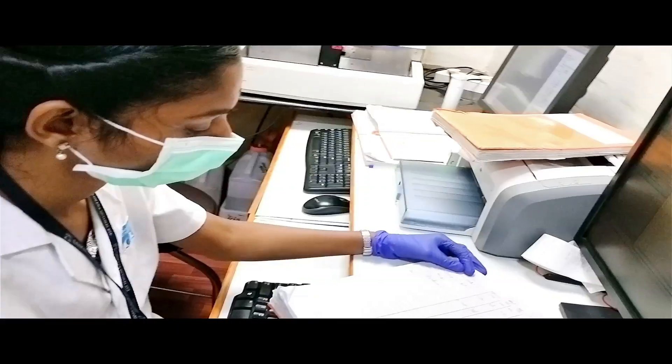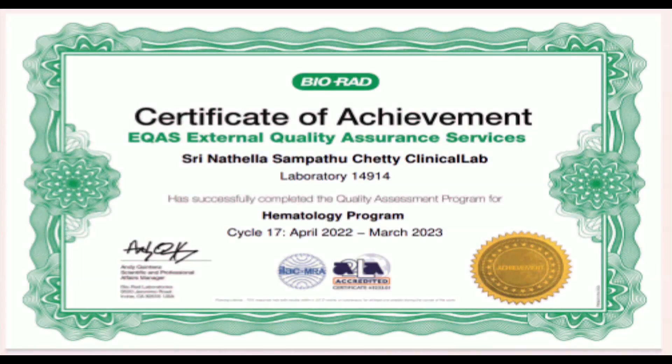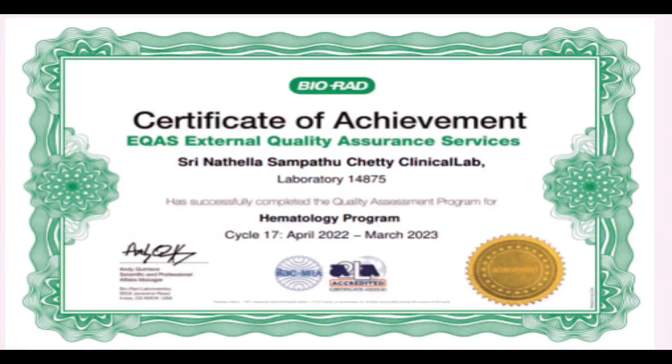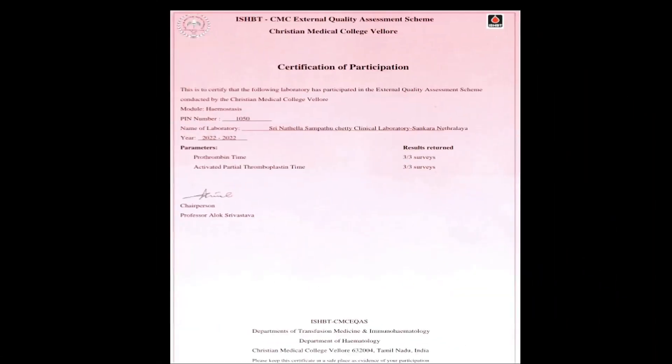Quality service and quality results are our top priority. Hence, we have a robust internal quality programme and are enrolled in external quality programmes with Biorad, Ains New Delhi, and CMC Velo.